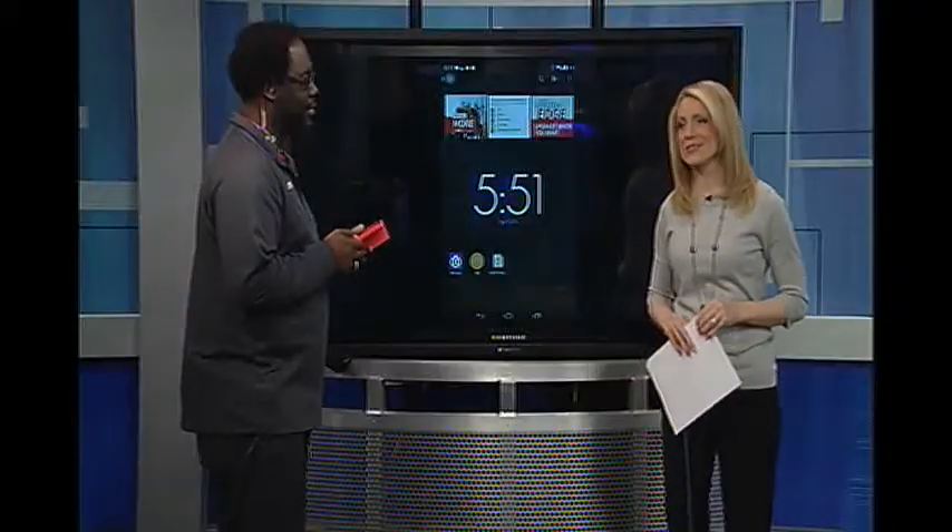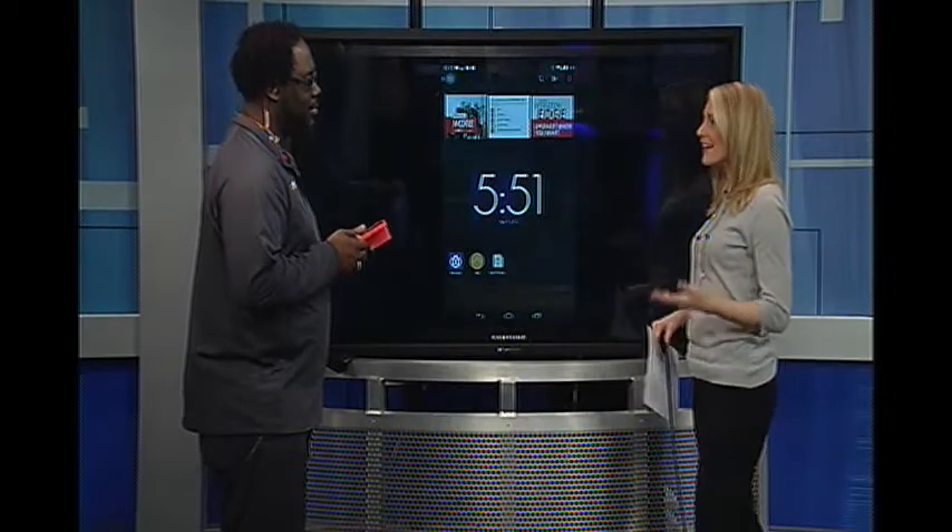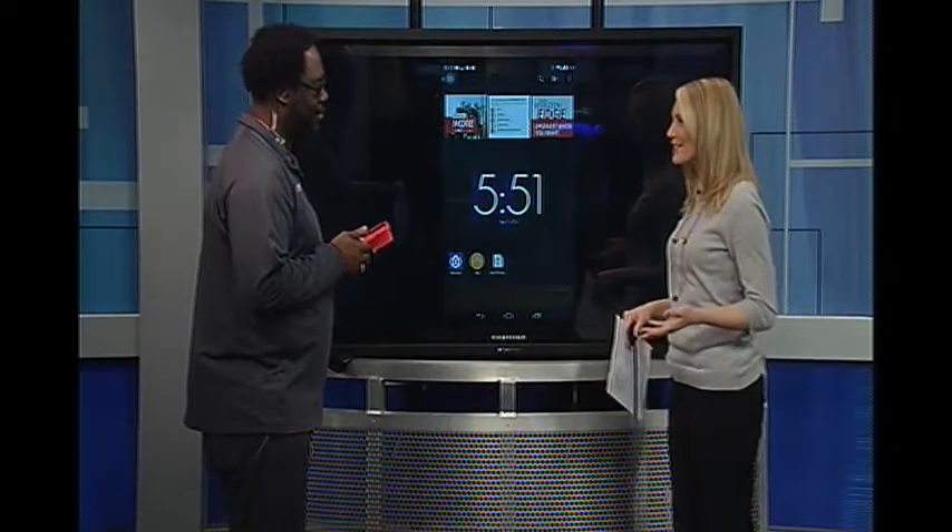Time now is 5:51. Changing pace here — it's app of the week time. We're helping you get in shape for spring with a few helpful fitness apps. Rodney Turner from Verizon Wireless joins us now live to explain and give us some tips to spring into shape.